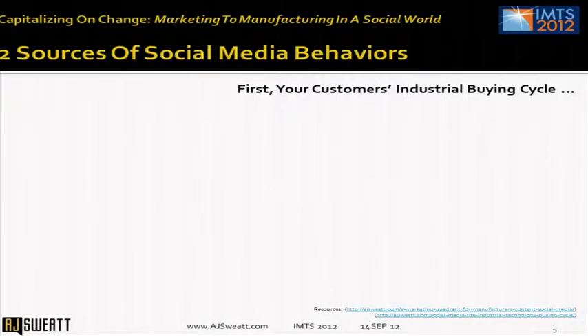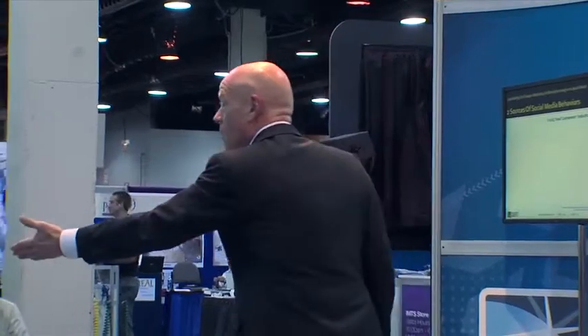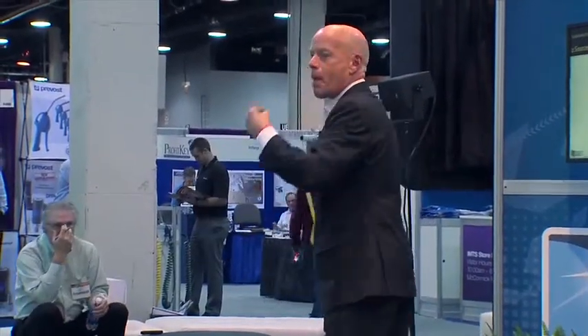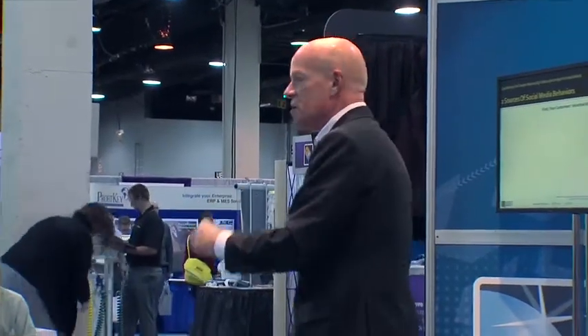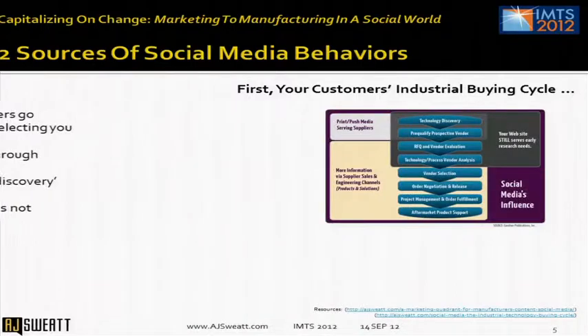The first thing is the industrial buying cycle. If you're at this show, whether you're an exhibitor or an attendee, whether you're a small or large manufacturer, the industrial buying cycle — the buying cycle your customers go through when investigating, selecting, and ultimately purchasing a technical solution — there are answers in there for your social media.